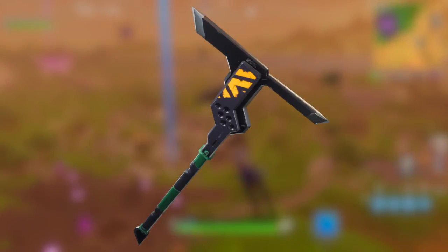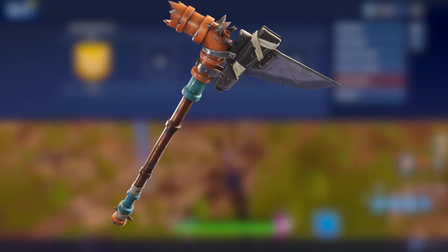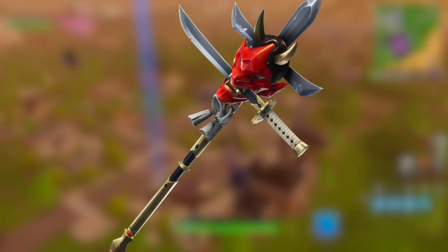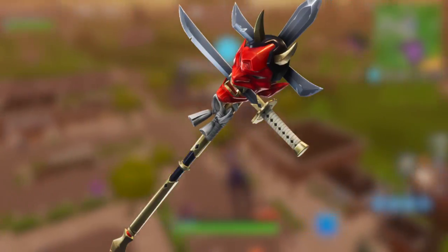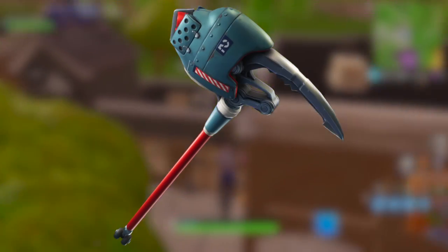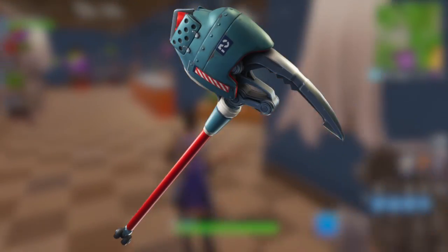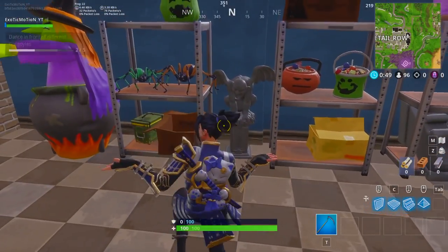Moving on to pickaxes — I probably won't get the first couple, but the samurai one is really cool. I just love anything with swords. When I was younger and wanted a Halloween costume, it was always something ninja-related, with a katana or sword. The last pickaxe is a weird big thing — I'm probably not going to get any of them, but I wanted to show you guys before anyone else did so you have early access.